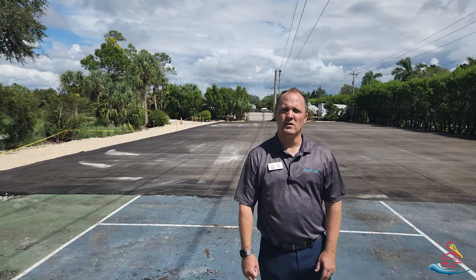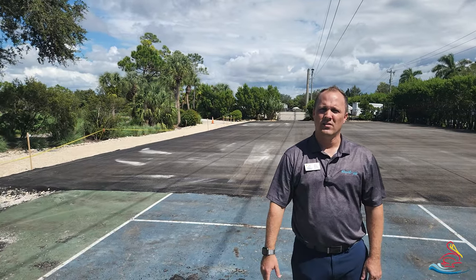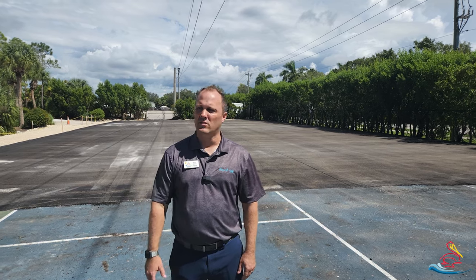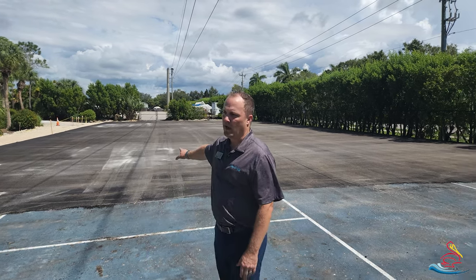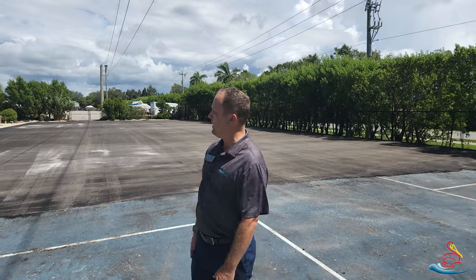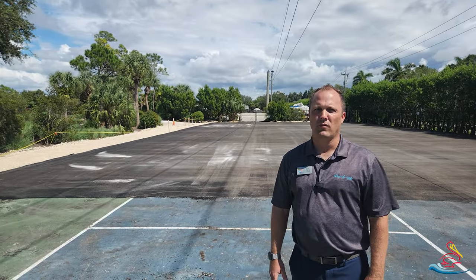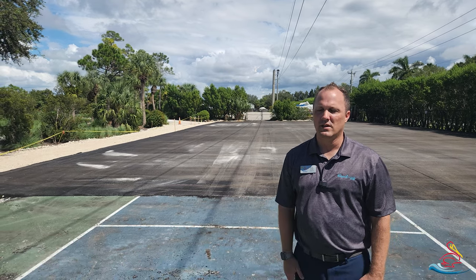The courts are very similar to what we have at the racket center, so a nice easy transition from the racket center to the south courts. Right now the courts have just been asphalt, and we're going to have to wait about 30 days for it to cure before we can do any of the painting or resurfacing of that area.